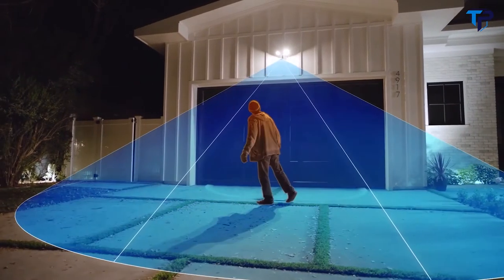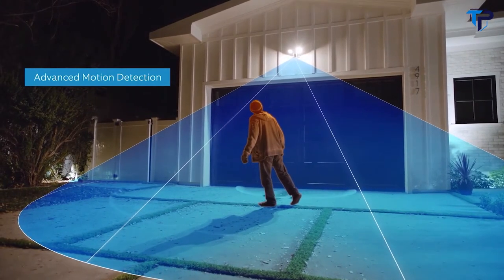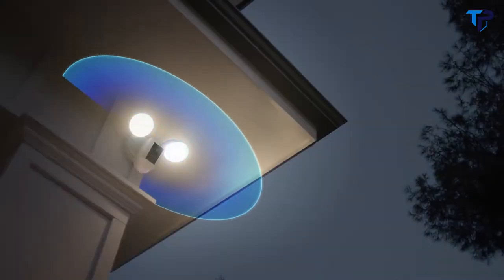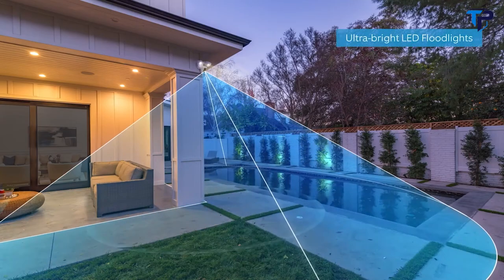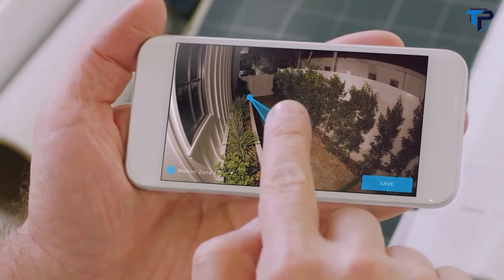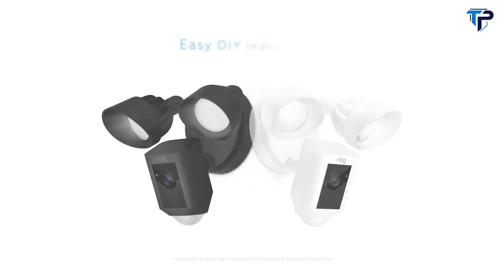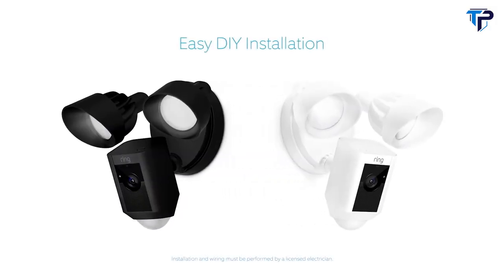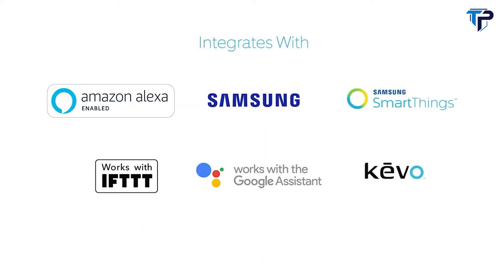A 140-degree HD camera detects motion and captures video with two-way talk. Two high-beam LED smart lights illuminate every corner of your home for optimal video quality. You can easily customize Ring's advanced motion detection, so you only get notified when it matters. Available in two weatherproof finishes, Floodlight Cam is easy to install on any home and integrates with a variety of smart technologies.